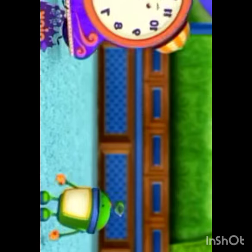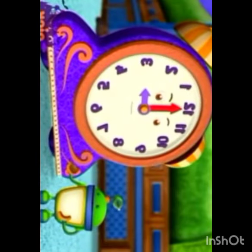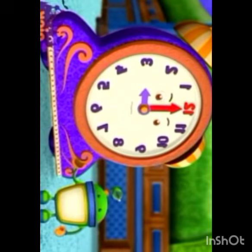Move! Whoa, that's a big clock. And look, his big red arrow is pointing to a number. What number is that? Twelve!